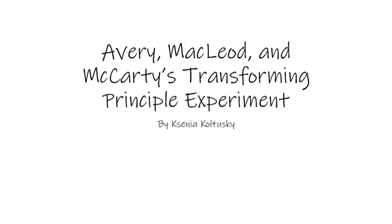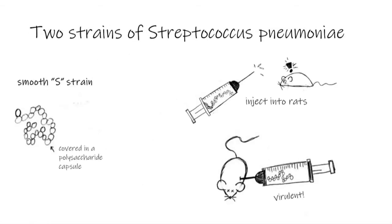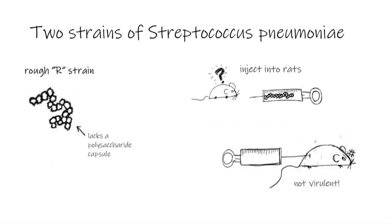But it was Avery, MacLeod, and McCarty who went ahead and said, let's try to figure out what that thing is. In Griffith's experiment, he took two strains of a bacteria called Streptococcus pneumoniae and injected them into rats. The first strain was covered in a polysaccharide capsule which made it appear smooth, and this smooth strain also happened to kill rats when injected. The other strain did not have the polysaccharide capsule, appeared rough, and did not kill rats when injected.